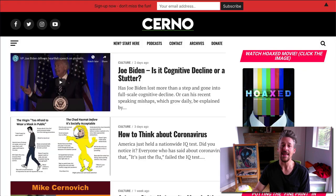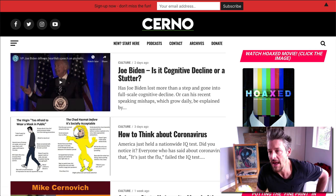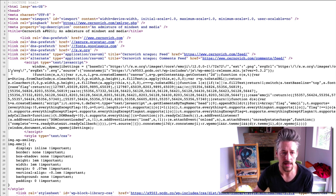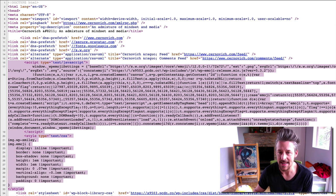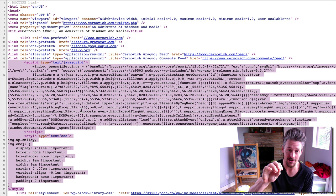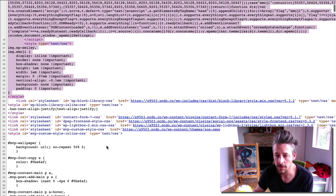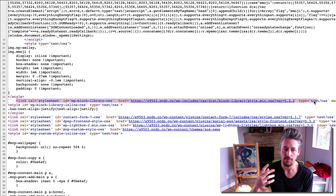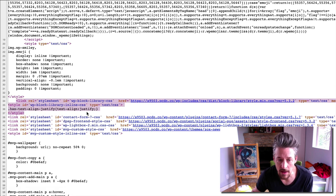Let's now look at the HTML source of the homepage to spot things that could be better. WordPress adds an emoji support script and CSS to the top of every document head — it doesn't need to be there, serves no purpose in 2020, and could be removed. We've also got Gutenberg block library styles. Mike is not using Gutenberg, so he doesn't need those either.